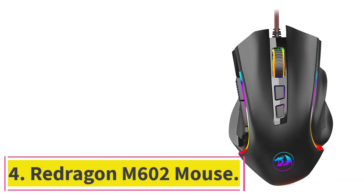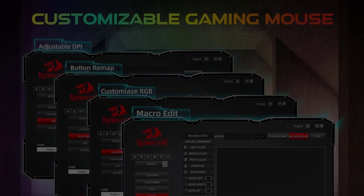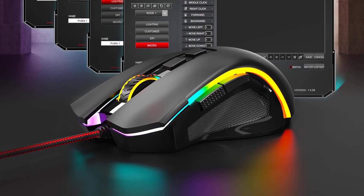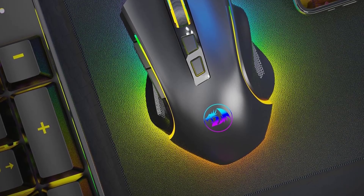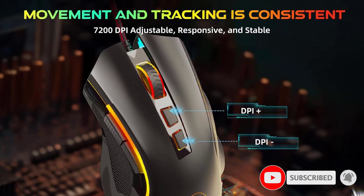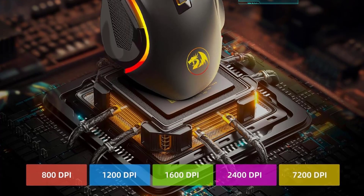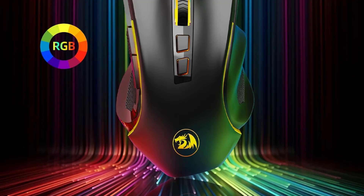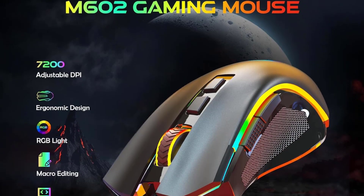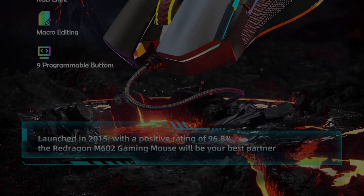At number 4: the Redragon M602 Mouse. It stands out with its RGB lighting, making it a great budget choice for CAD users. Its optical movement detection technology ensures precise control, crucial for manipulating detailed design elements in CAD software. The DPI range can be adjusted up to 7200, offering decent sensitivity adaptable to different design tasks. With a focus on ergonomics, the M602's design comfortably supports the hand, with thoughtful button placements to minimize strain — making it particularly appealing for users who spend long hours on CAD projects.